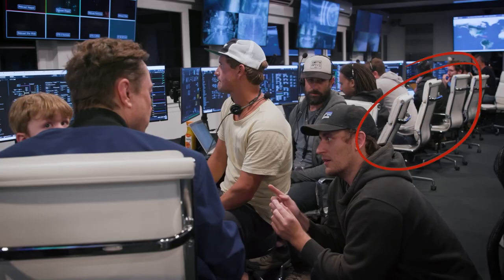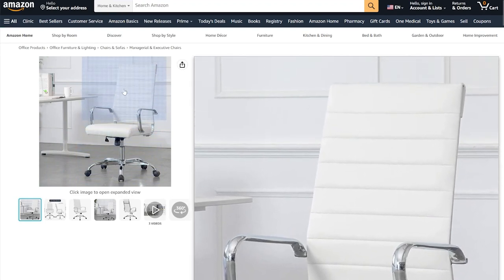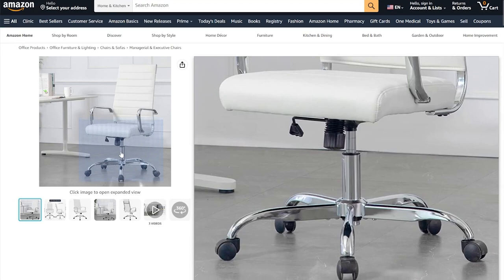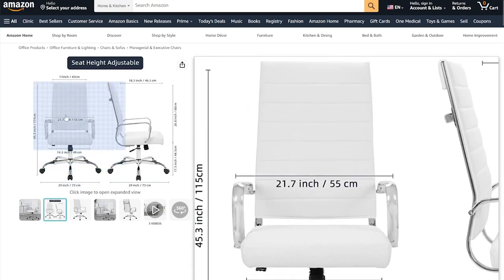You can actually find these chairs on Amazon. I recognize them because we have one of these chairs in our house. As soon as I saw them in the video I thought, wait a second, that looks familiar. Maybe it's not the exact chair, but you can find the same design over and over again with different names stamped on it. We'll put a link down below if you want to act like you're in SpaceX Mission Control.